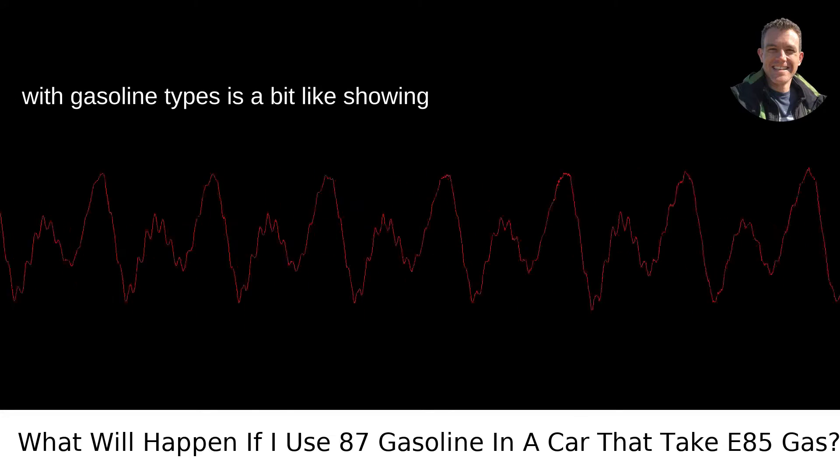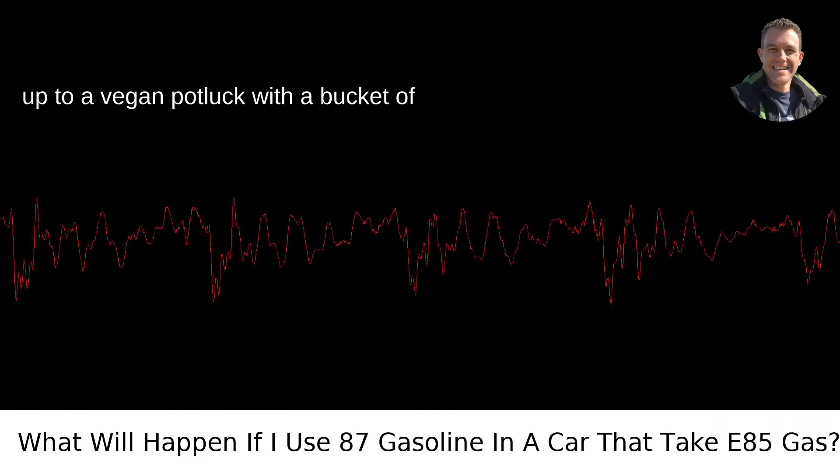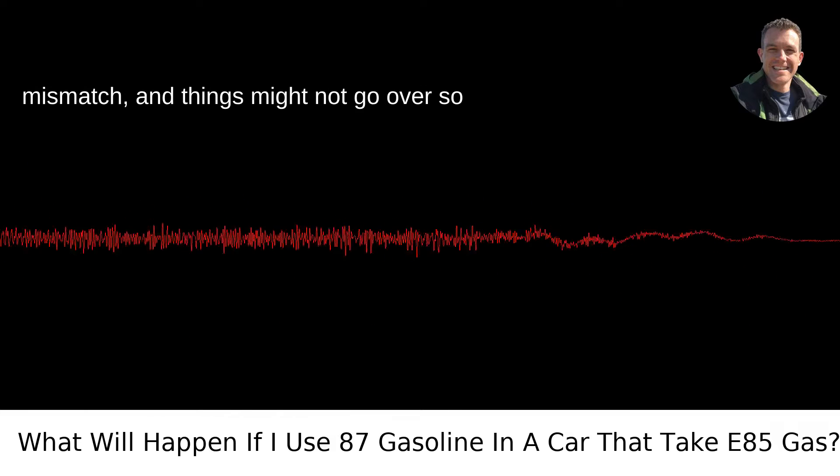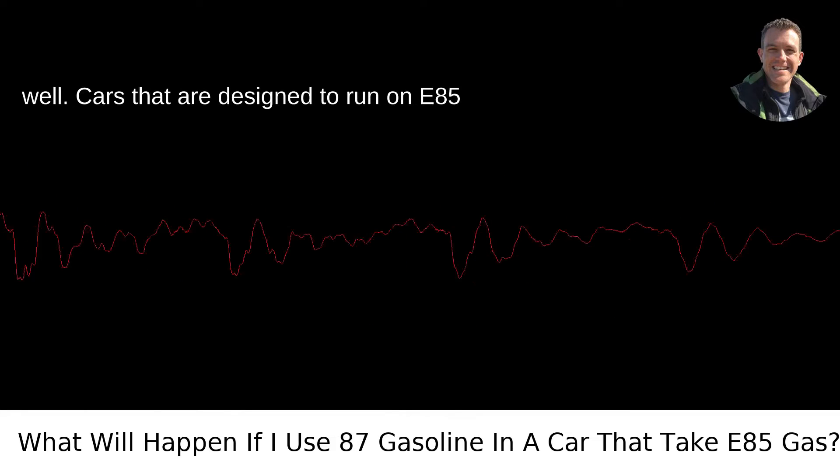If we're being completely candid, flirting with gasoline types is a bit like showing up to a vegan potluck with a bucket of fried chicken. There's a palpable mismatch, and things might not go over so well.